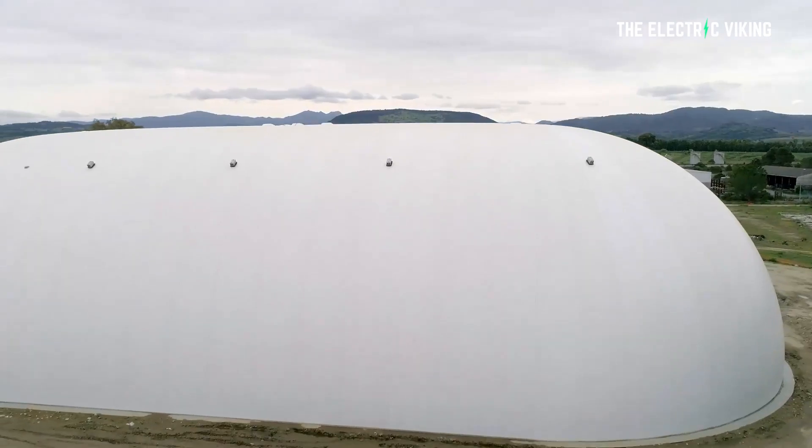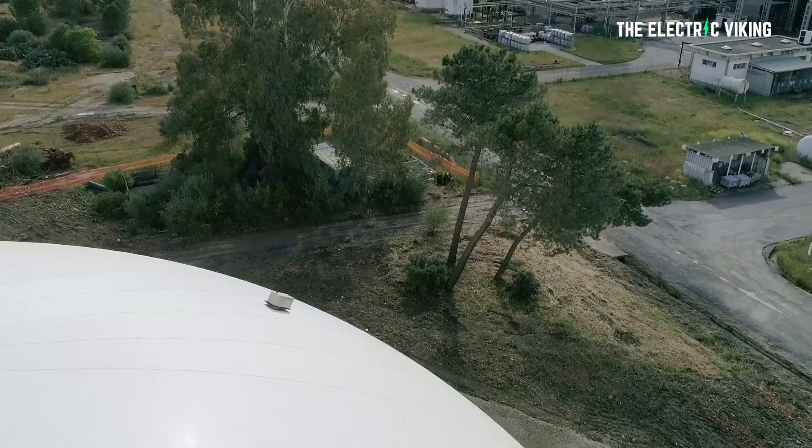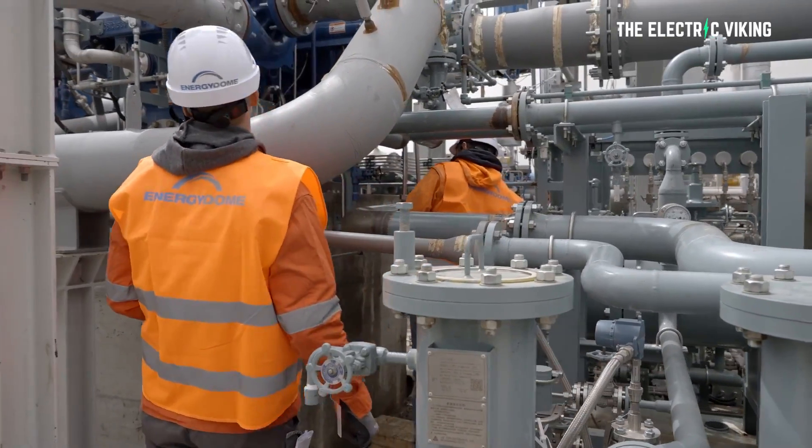I look forward to seeing whether this battery can be deployed globally and quickly. I have some questions for the company: What is the energy density of the battery? How big is the facility per megawatt hour of stored energy? How quickly can it respond to the grid's needs compared to, say, a peak component or a normal lithium iron phosphate battery? When you have a power outage, how quickly can it launch and start sending energy into the grid? How many tons of CO2 does it contain? And what happens at the end of the battery's life — does it release the CO2, or what does it do with that CO2?